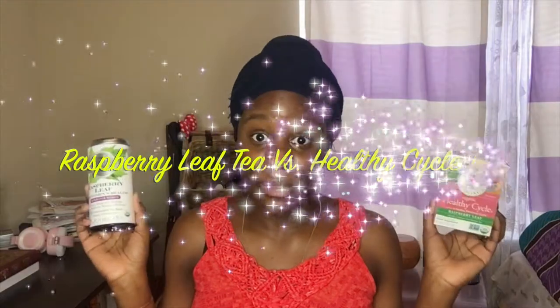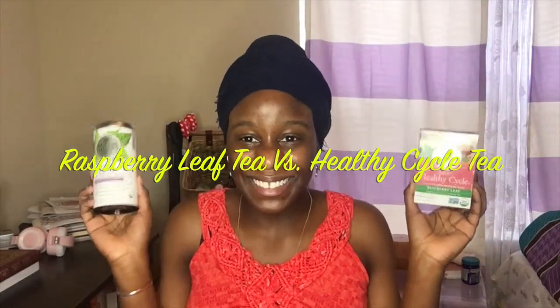And ultimately I've used both of these teas and I've actually gotten great results with them, but I'm also going to compare the taste, the flavoring, as well as did it actually stop the cramps? Did it actually make me feel better all around?